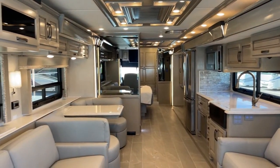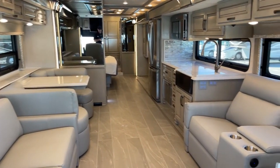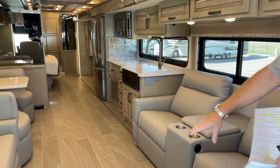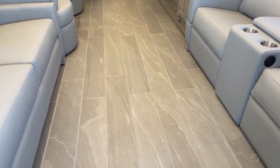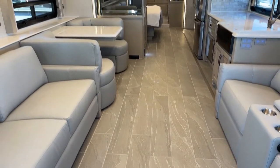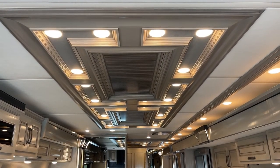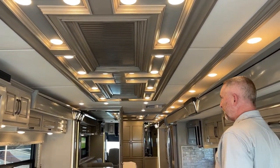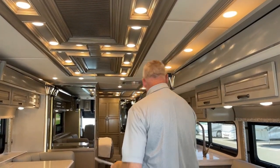Everything is new this year — all the furniture, the tile, the countertops, the black stainless sink. The flooring is actually out of a 2023 New Aire; we just thought it looked good. Part of the lifestyle change is very nice lighting above that hides all your AC vents — no plastic vents showing, which a lot of other manufacturers have. Newmar doesn't do that. A little more expensive, but quite a bit nicer.